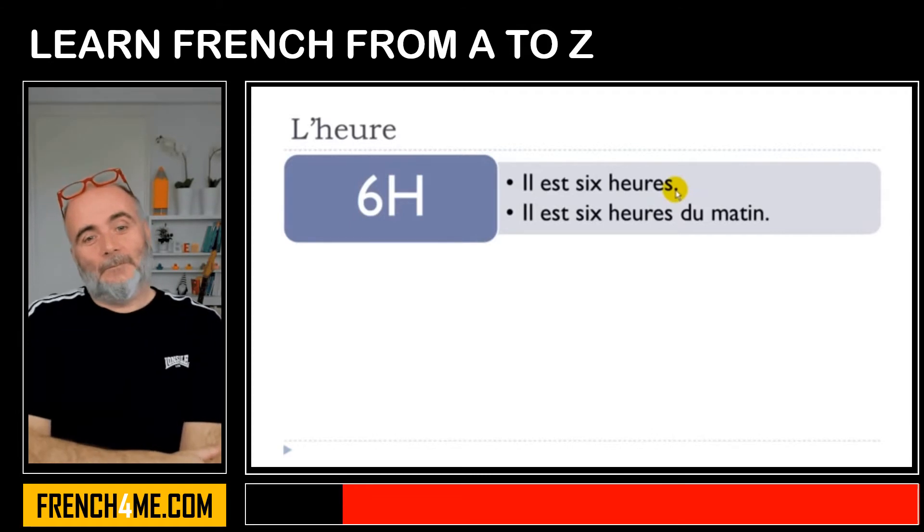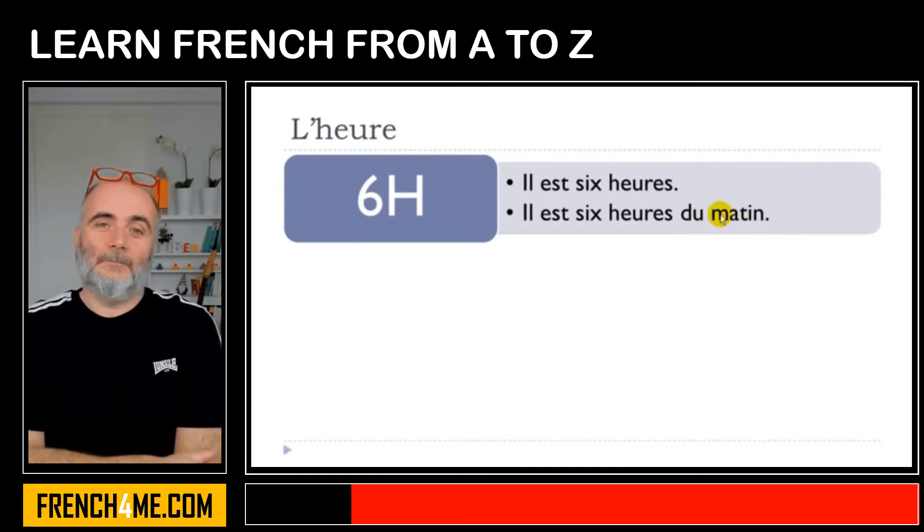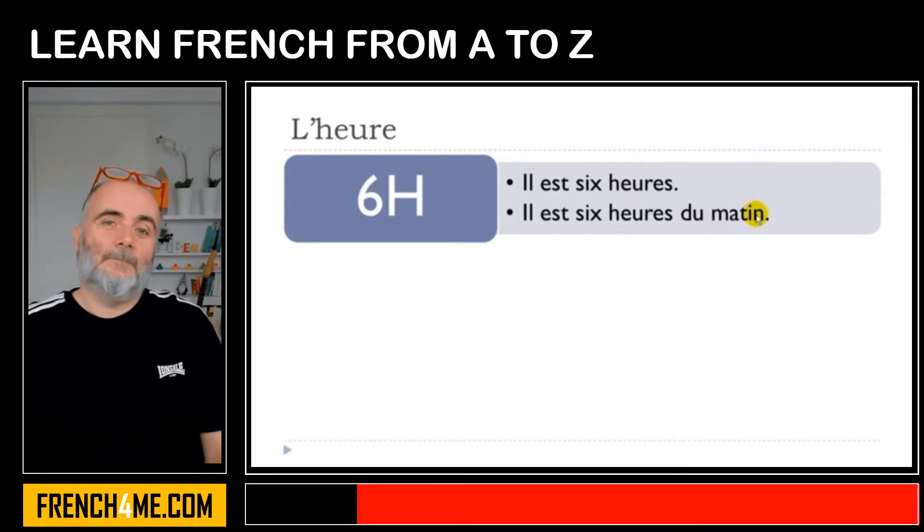If you want to be more precise, you can use the word for morning. It would be like 'in the morning.' Il est six heures du matin. In that case, you just want to insist on the fact that it's not in the afternoon but in the morning. Il est six heures du matin.